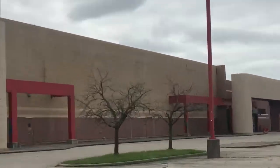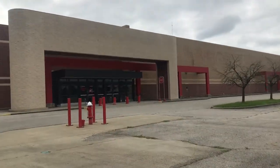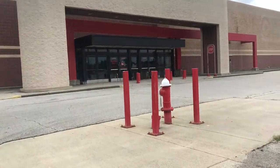You can see the awesome Target Scarborough right there. This was like an '09 closure, and after Target it became an auto place — Capital Auto Auction.